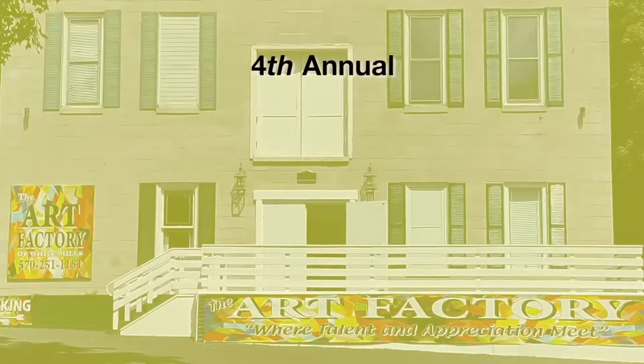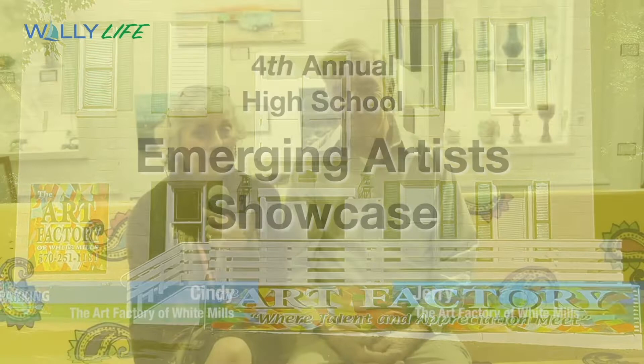The Art Factory of White Mills hosted their fourth annual High School Emerging Artist Showcase, a curated show for young local artists. I'm Cindy and this is my husband Jerry and we are the owners of the Art Factory of White Mills. Welcome to our fourth Emerging Artist Showcase for high school students.